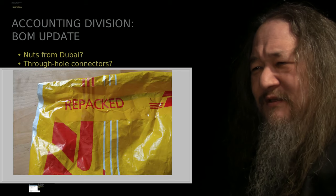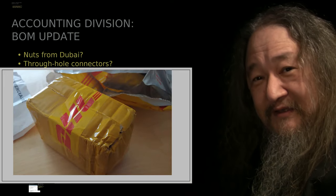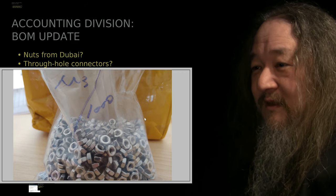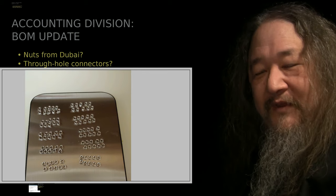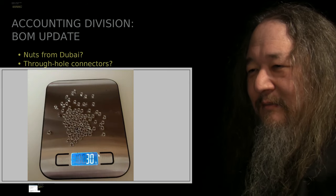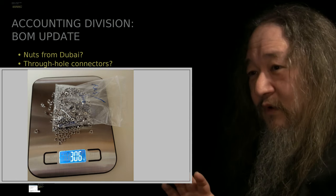This is the bag they came in - a little bit strange. It had extra special yellow and red tape saying it was repacked. The interior box also had a DHL tape on it, so I guess somewhere along the way it got inspected. But what was inside was a bag of nuts. I counted out a hundred of them and put them on the scale - thirty grams for a hundred nuts, 306 grams for the whole bag. Seems about right, and they work fine.